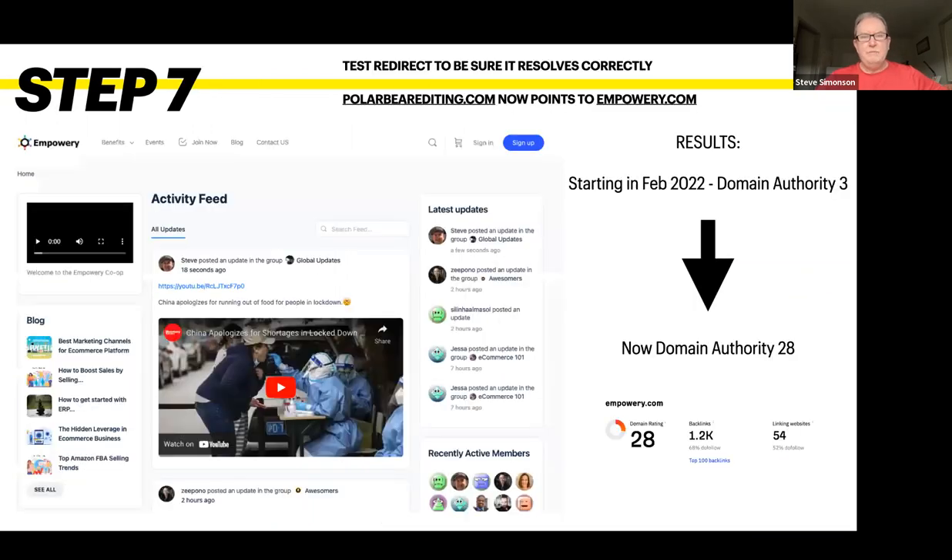You can learn how to set up Cloudflare redirect rules on your own time — just Google it. Essentially, polarbeareediting.com now redirects to Empowery. Here are the net results of this hack: in February of 2022, Empowery.com had a domain authority of three. Now it has a domain authority of 28 with backlinks.